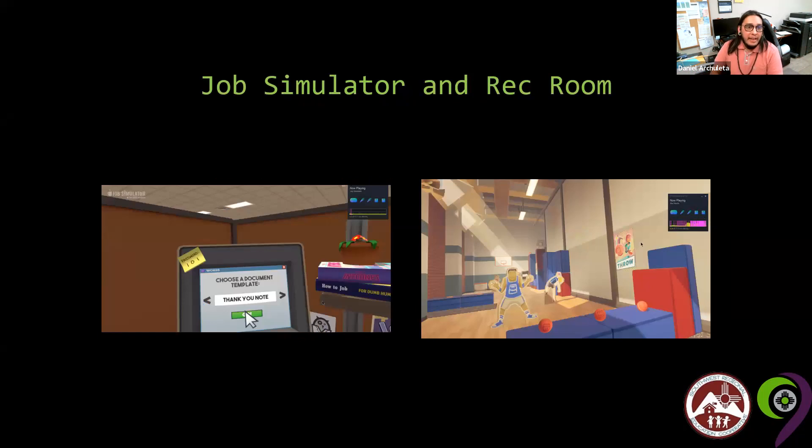Job Simulator is literally what it sounds like — there are four jobs: auto mechanic, gourmet chef, office worker, and convenience store clerk. Rec Room is fantastic for athletics: you can play dodgeball, baseball, and tennis, and it's online so there's a social aspect — you can join friends, voice chat, and play baseball, billiards, or table tennis. It's pretty fun and very social.